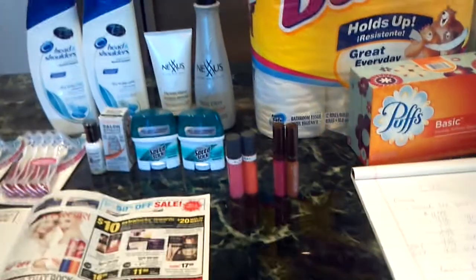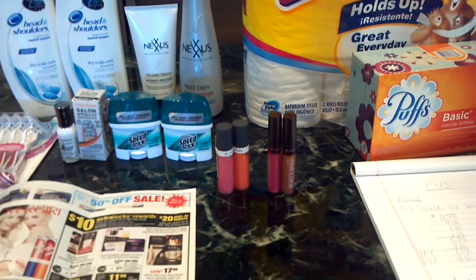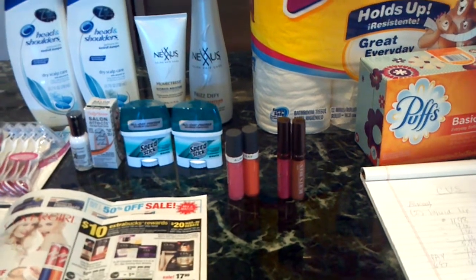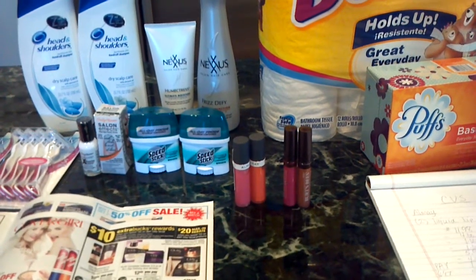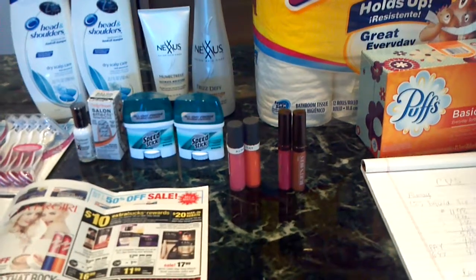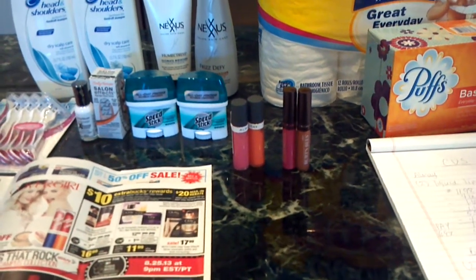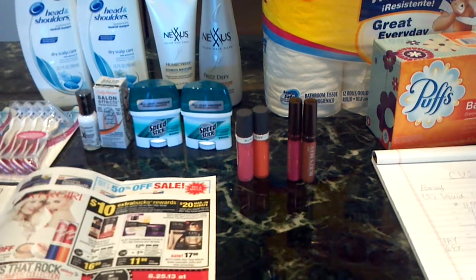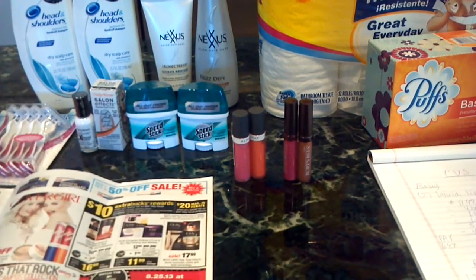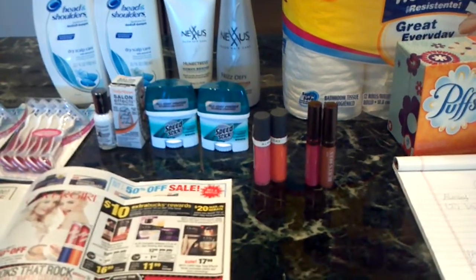This is several transactions, starting with the All May Liquid Lip Balm. This week you spend $10, you get a $4 ECB. These are $5.99 each, so for two of them that came to $11.98. I used a $4 off $12 cosmetic CVS coupon — these were printing just about every day last week. Also on coupons.com there are $1 printables. That brought my total to $5.98. I used a $4 ECB from last week, so I paid $2 and change out of pocket and got back a $4 ECB. So that's a small moneymaker for me.